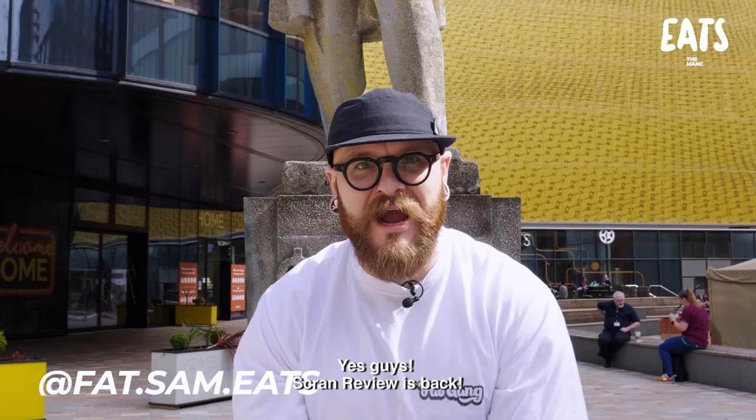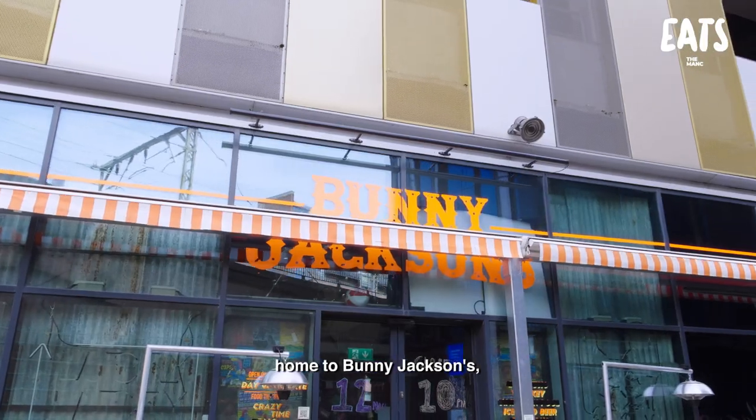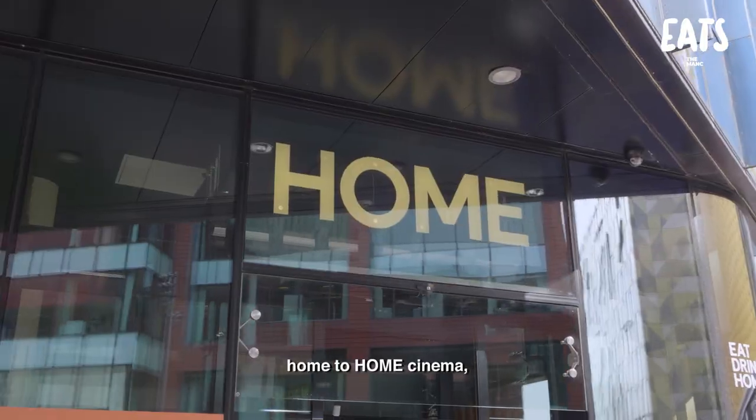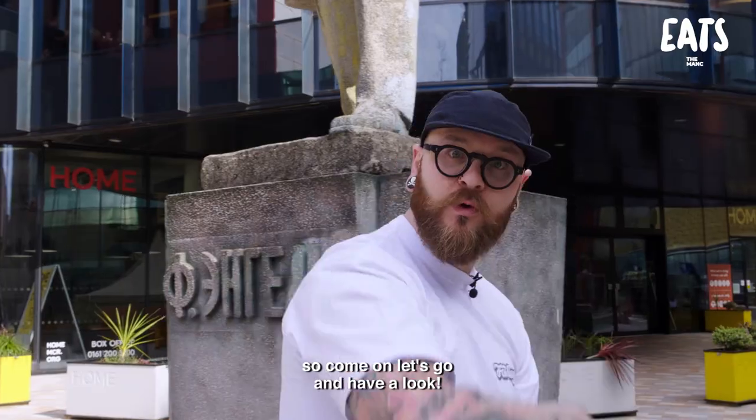Yes guys, Scram Review is back and we are back with a bang. So today we're down at First Street, home to Bunny Jacksons, home to Junkyard Golf, home to Home Cinema, and of course Woods, which is where we're visiting today. So come on, let's go and have a look.